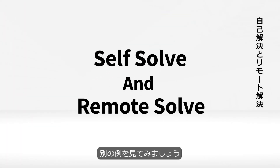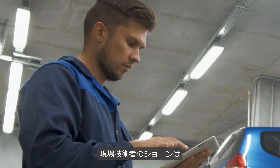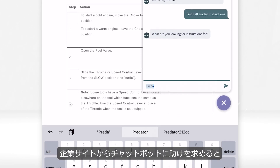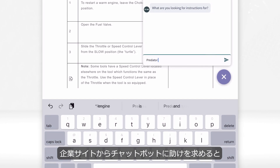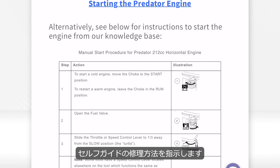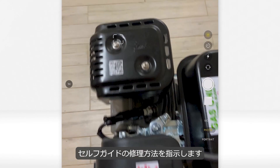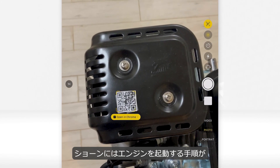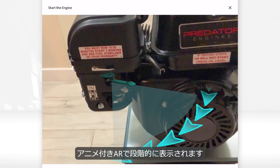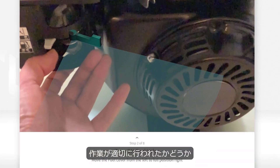Let's look at another example. Sean, a field technician, needs help with fixing a predator engine that is malfunctioning. He starts off interacting with a chatbot at the company's website for help. The chatbot points him to self-guided instructions via Care AR Instruct for starting the engine. Sean is presented with a series of steps in augmented reality with animation in his field of view, showing how to turn on the fuel valve and throttle.